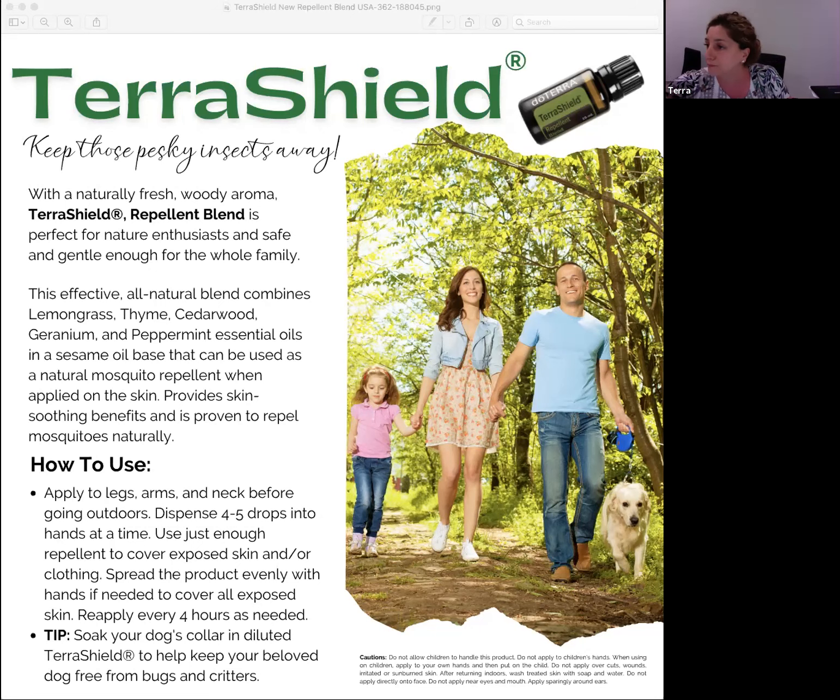Each ingredient has been selected based on its traditional use for outdoor use as an insect repellent — that's why citronella, lemongrass, thyme, cedarwood, geranium, and peppermint were put together in this blend. The old formula contained ylang ylang, cedarwood, and lemon eucalyptus. The reason lemon eucalyptus is not in the new formula is because it's not considered an active repellent ingredient by the EPA, so it was left out.